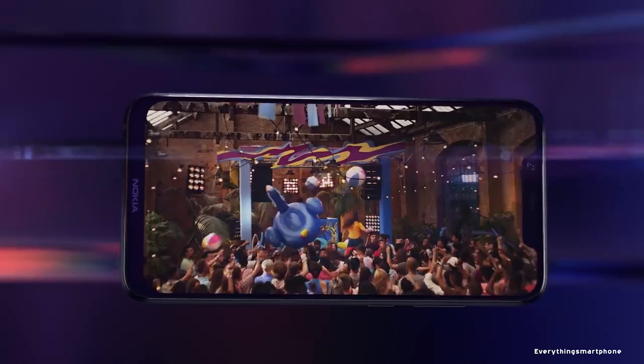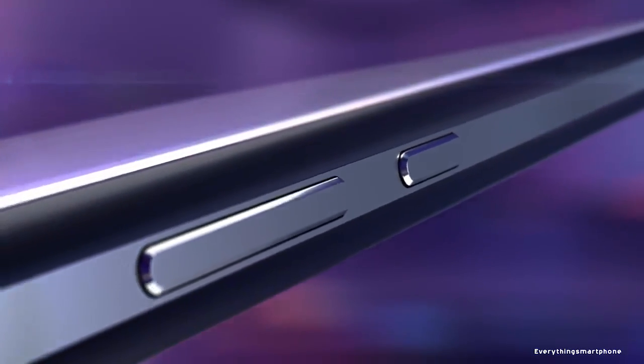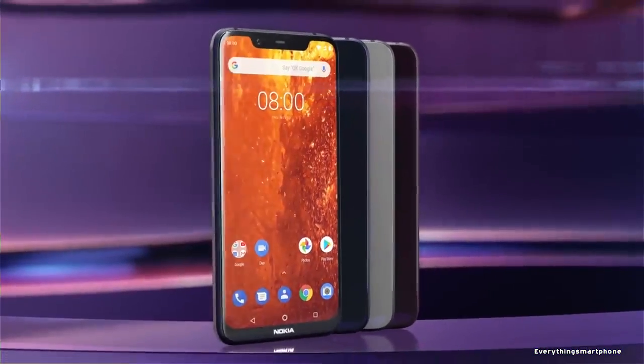The phone is available in 6 color variants: Blue, Silver, Steel, Copper, Iron, and Steel. It weighs around 180 grams.